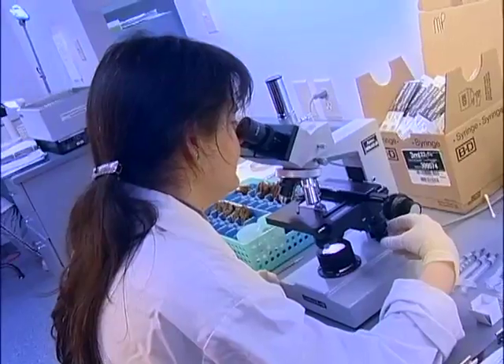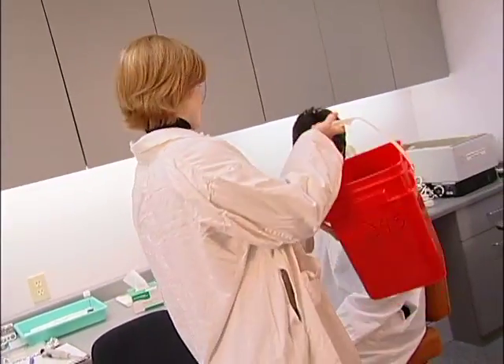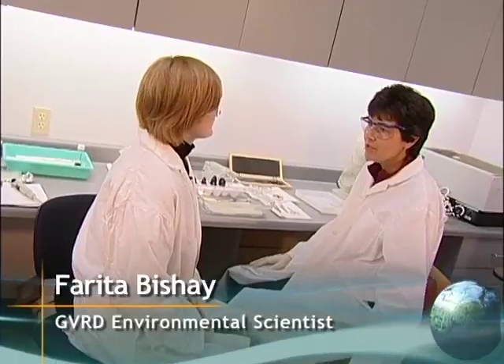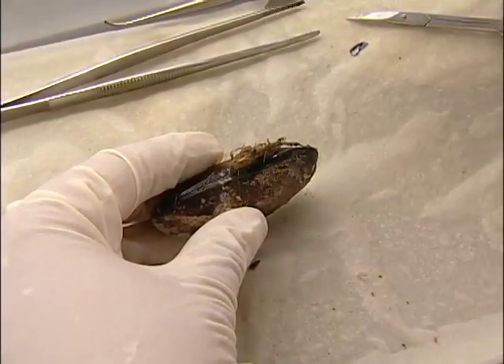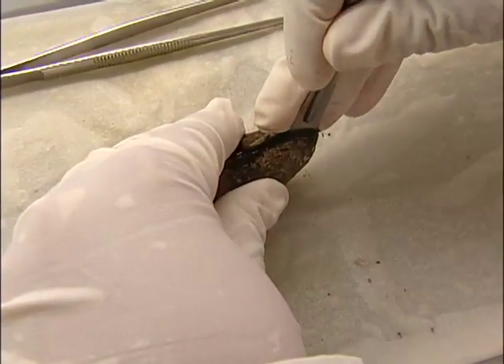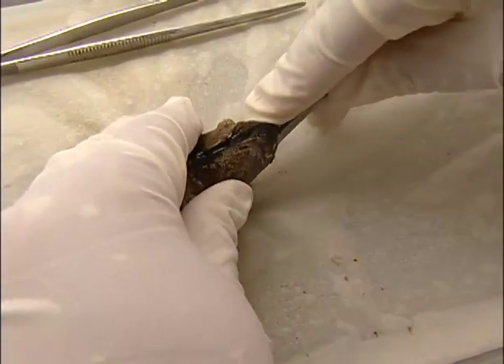Kind of like CSI for mussels. Farida Bishai is an environmental scientist with the GVRD. We have to measure growth on those, so we're going to weigh and measure those later. We're going to now dissect a mussel. We're looking for the byssal gap where we can easily put the scalpel in, and then we just run it around the outside of the mussel until we get to the adductor muscle.